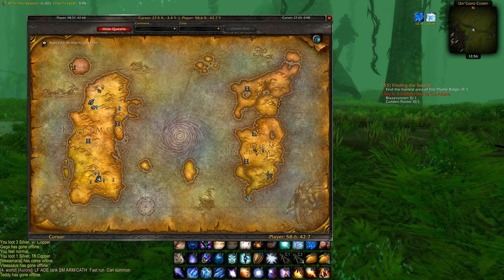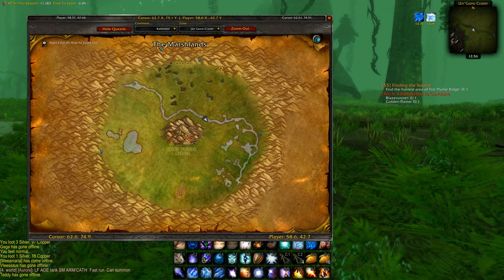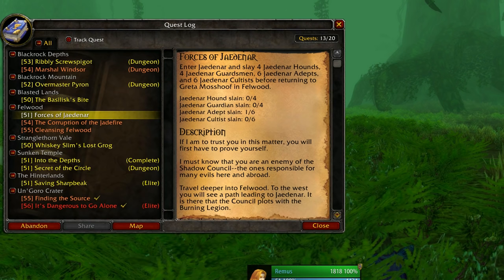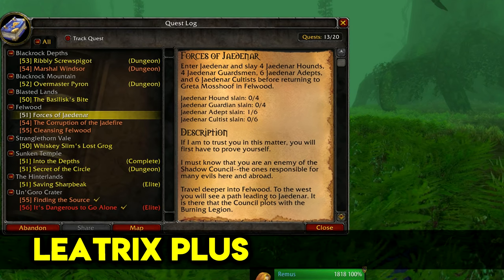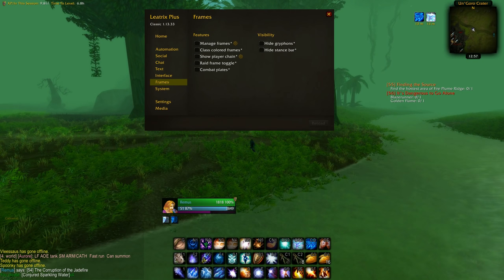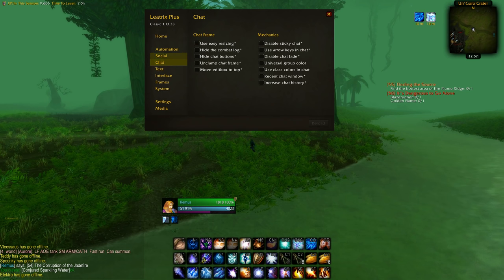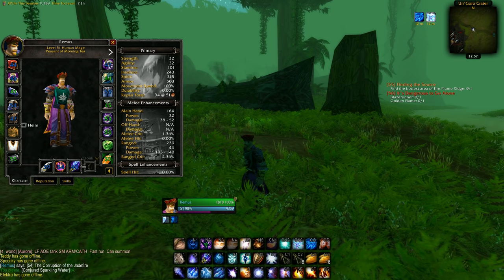Questie can get a bit crowded sometimes, but it also gives you a more modern quest tracker that you can move. Apart from that, get something for the quest log to make it extended so it's easier to use — I use Leatrix Plus for that. It has a ton of awesome settings: you can hide errors, sell junk and repair automatically when talking to a vendor, make the professions tabs bigger, increase max camera zoom, loot faster, auto-dismount when attacking while mounted, and show or hide helmet and cloak on the character frame.